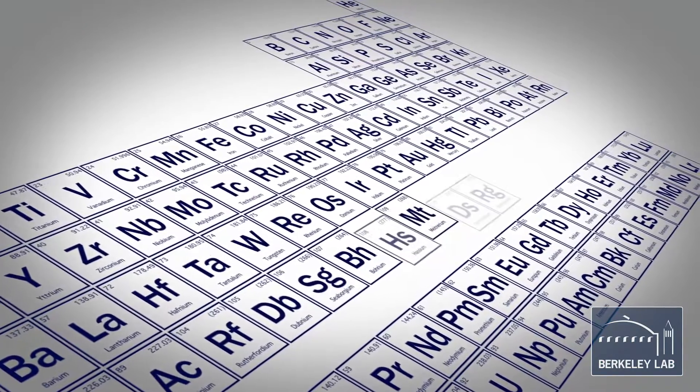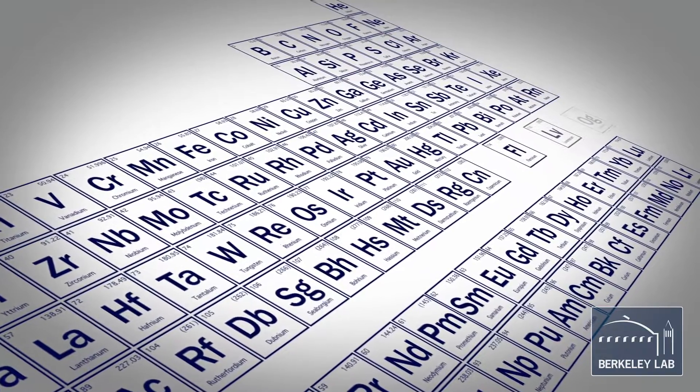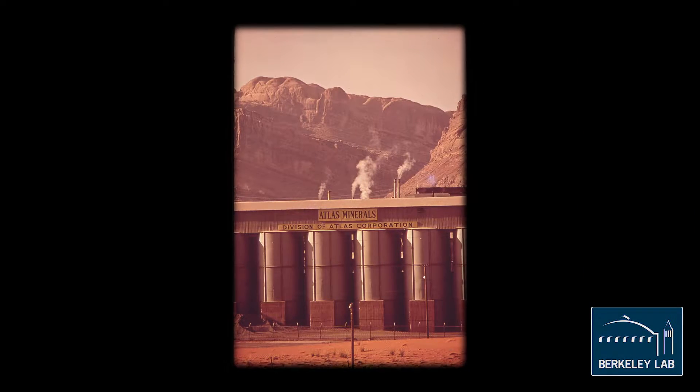As with many things in science, discovery of new elements was almost accidental. People knew that there should be more elements beyond uranium, which you can find in nature and dig up out of mines.